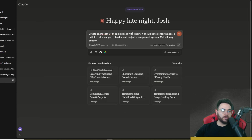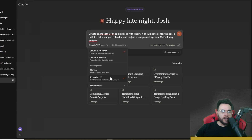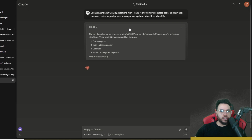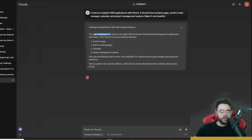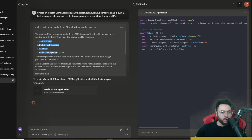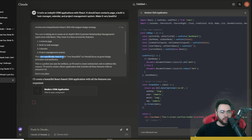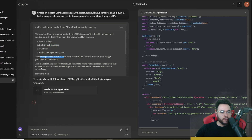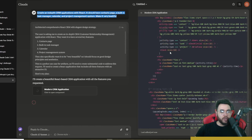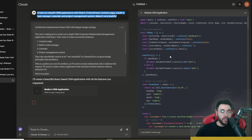Now I'm prompting: 'Create an in-depth CRM application with React — it should have a contacts page, a built-in task manager, calendar, and project management system. Make it very beautiful.' Using the extended thinking model, we can see the thinking process: it reads the requirements, lays out a plan, and starts generating code.